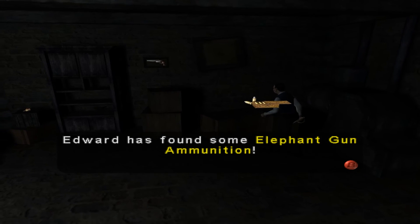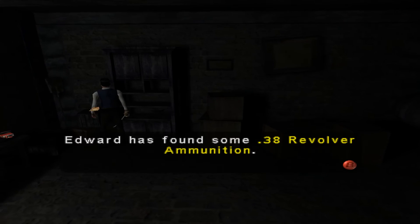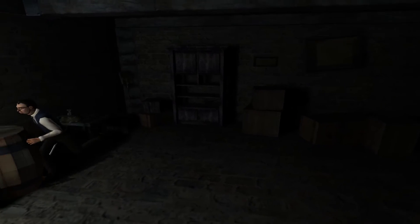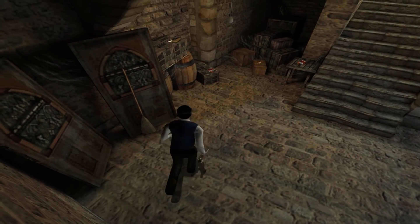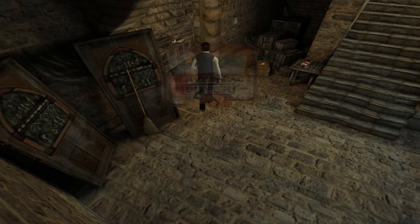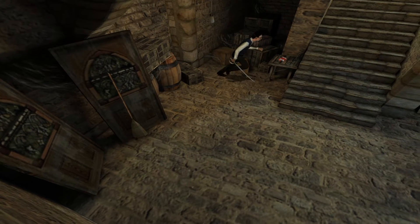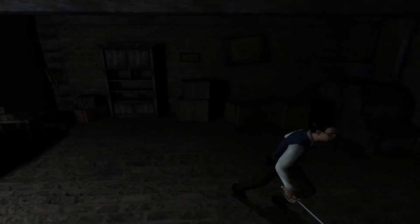Alright, that's that — and we've got a ton of ammo around here as well. Got more elephant gun, got up here a double shotgun, revolver ammo, shotgun ammo, more shotgun shells, more elephant gun, revolver ammo, shotgun — very generous with the ammo, very generous indeed.